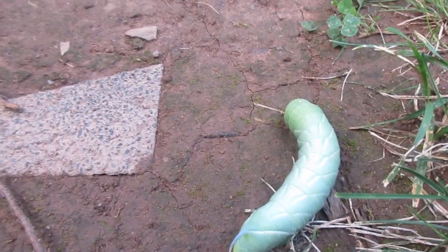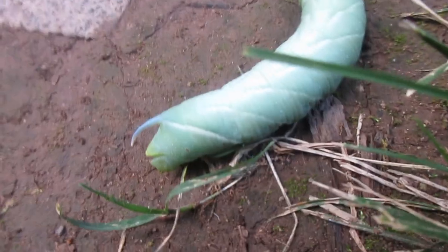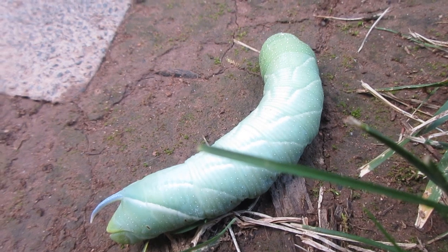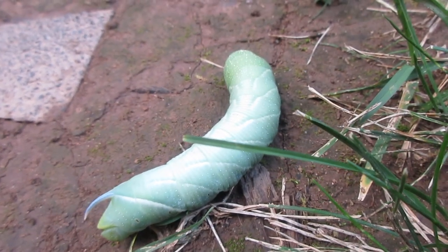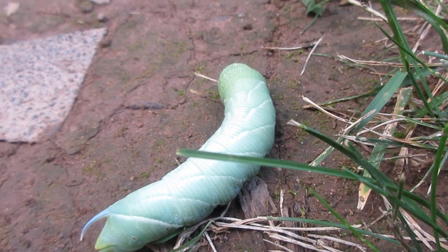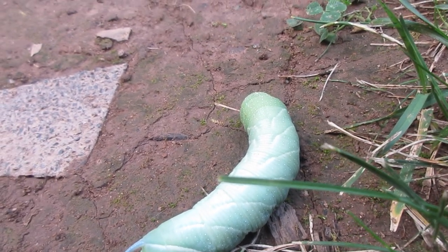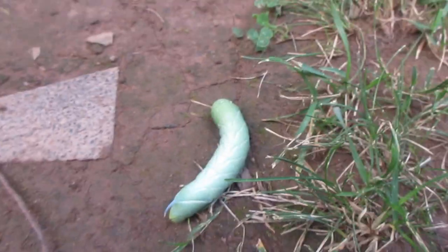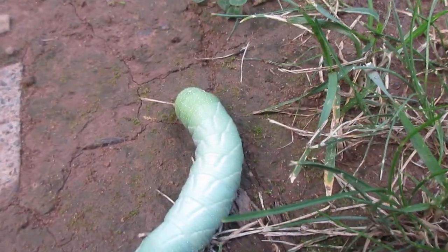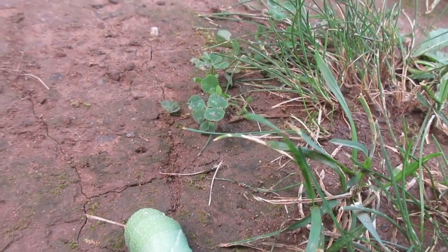It's pretty large, so I think it's probably 5th instar. It's kind of moving in a weird way — let me show you. It looks like it's shedding or something; it's really soft. My theory is that it's pupating, or at least shedding its skin. I don't know the food plant yet, but I'm going to look it up on the internet.